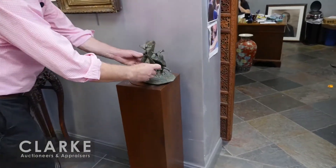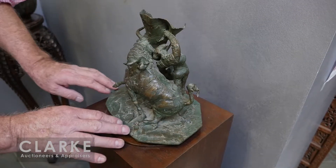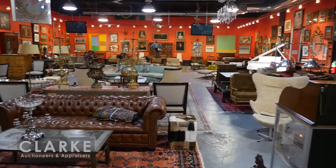Before we move into the main room, we'll just catch this little bronze here. I believe it's by a Mexican artist called Juarez — beautifully executed. This came from New Jersey.